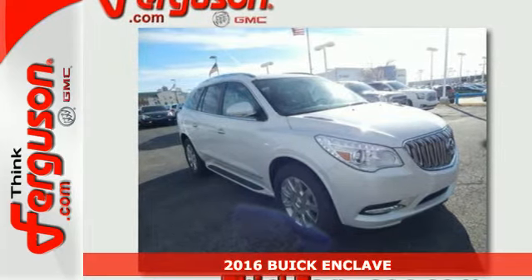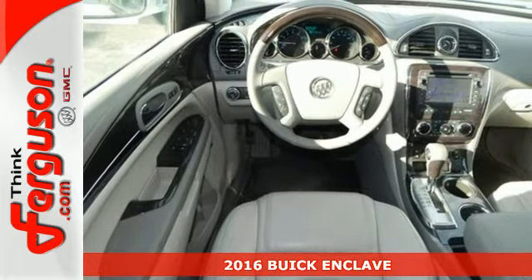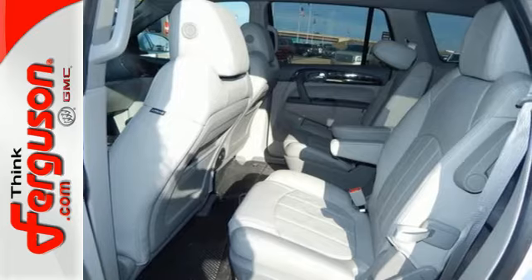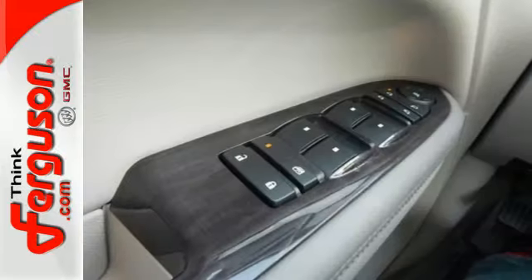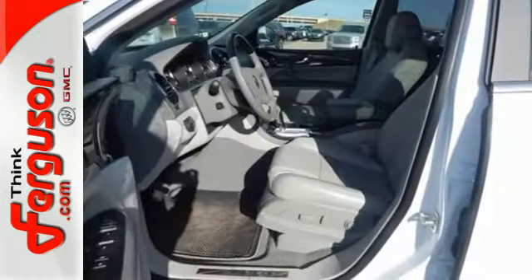It's a 2016 Buick Enclave. This crossover SUV is full of features, space, and safety, giving you the luxury of satisfaction. The 3.6-liter V6 engine and premium ride suspension are ready to perform, and the tri-zone climate control, power rear liftgate, and remote vehicle start are ready to pamper.